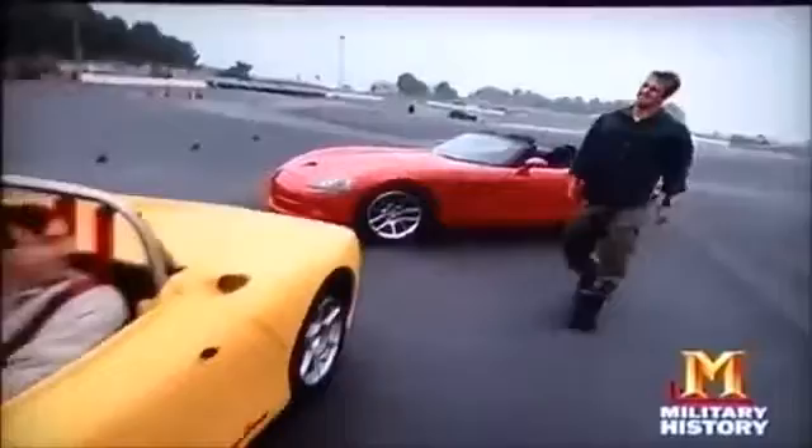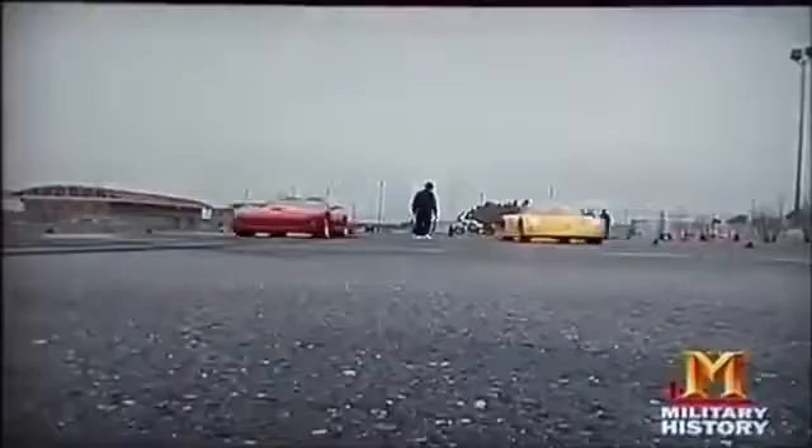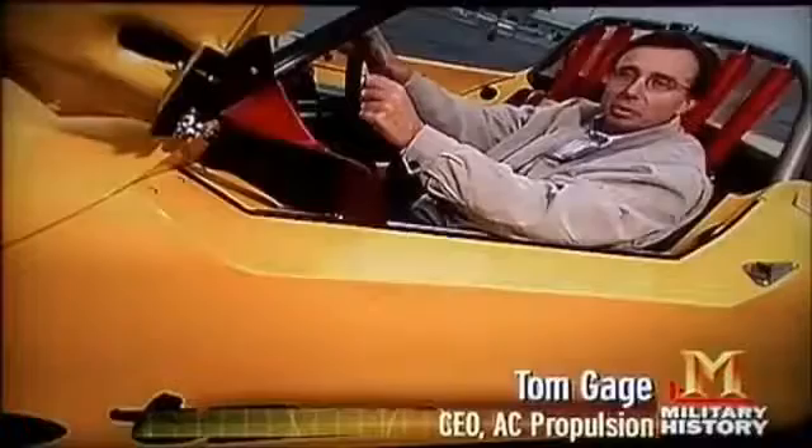The t-zero is fast. Quick off the line, it was catching up at the end. In a longer race the Viper will outrun the t-zero, but in the first quarter mile the low-end torque of a well-engineered electric car is virtually unbeatable.